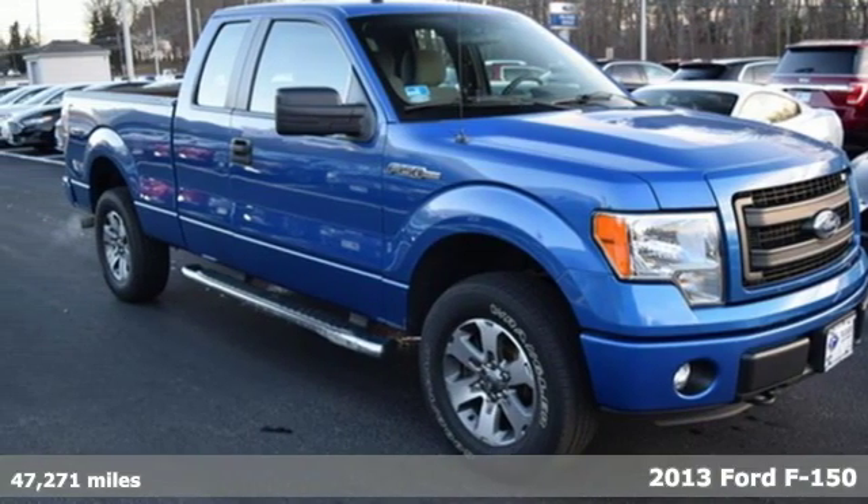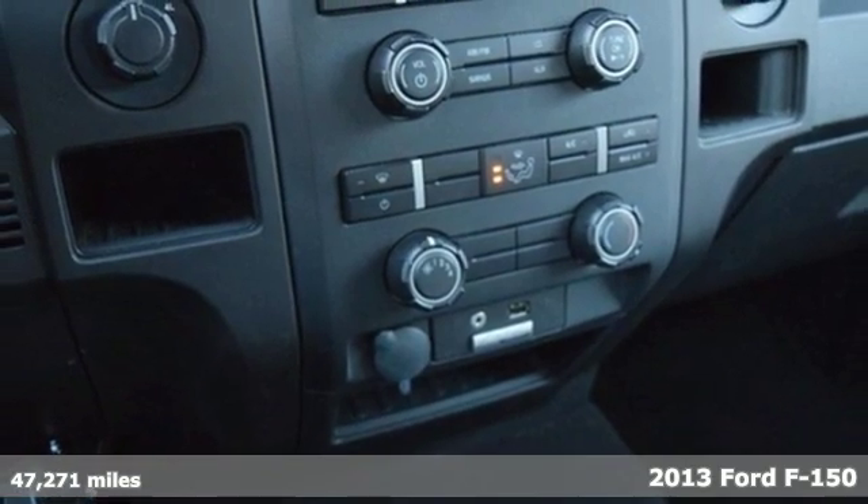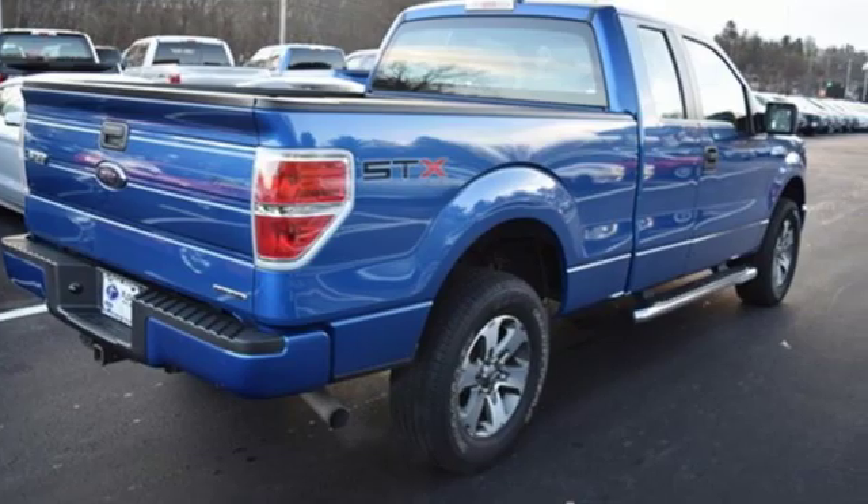Here's a 2013 Ford F-150. Job after job, this truck is always ready for the next project. And with features like these, every drive is a pleasure.